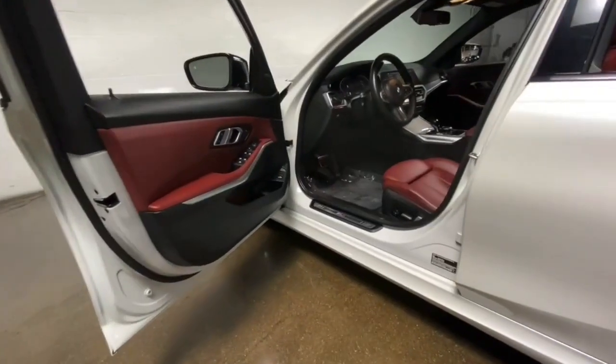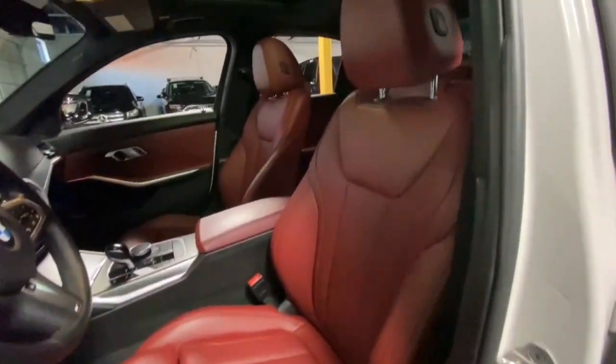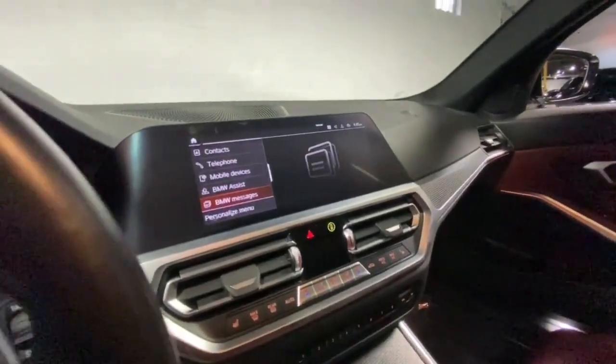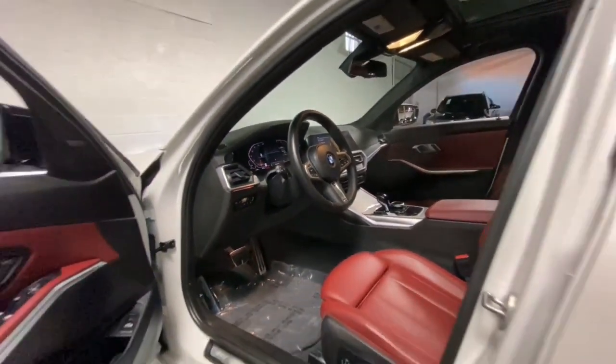The following are some of this vehicle's highlighted options: heated steering wheel, Apple CarPlay and/or Android Auto, navigation system, moonroof, keyless entry, woodgrain interior trim, fog lamps, heated mirrors, and satellite radio.